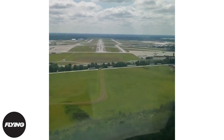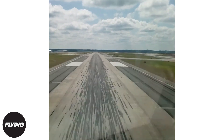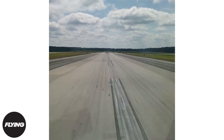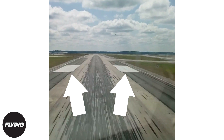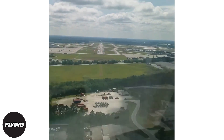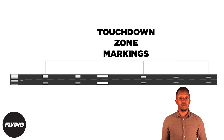Non-precision instrument runways include threshold markings, denoted by several parallel white lines at the beginning of the runway, to mark where the runway is suitable for landing. 1,020 feet from the threshold markings are the aiming points, which consist of two large white dashes on either side of the center line. For precision instrument runways, touchdown zone markings help guide pilots on their landing approach, and can come in sets of single, double, or triple white lines depending on runway length.